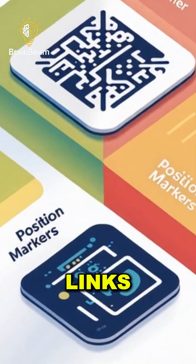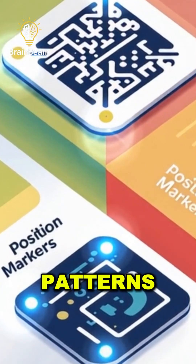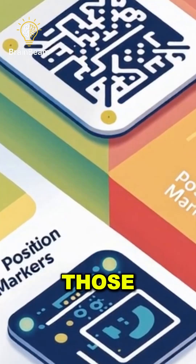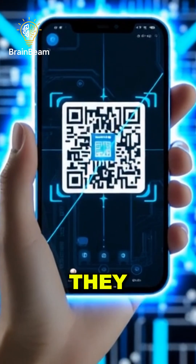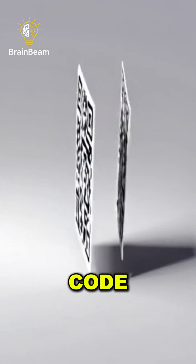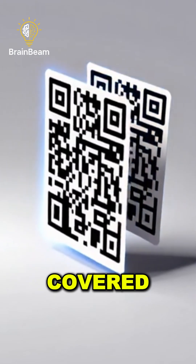Text, links, numbers — all encoded into patterns of black and white. And those three big squares in the corners? They're position markers. They tell your camera how to read the code, even if it's tilted, blurry, or partly covered.